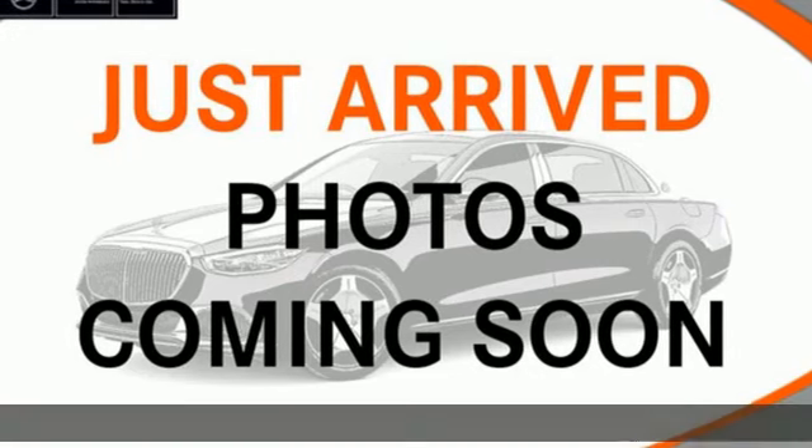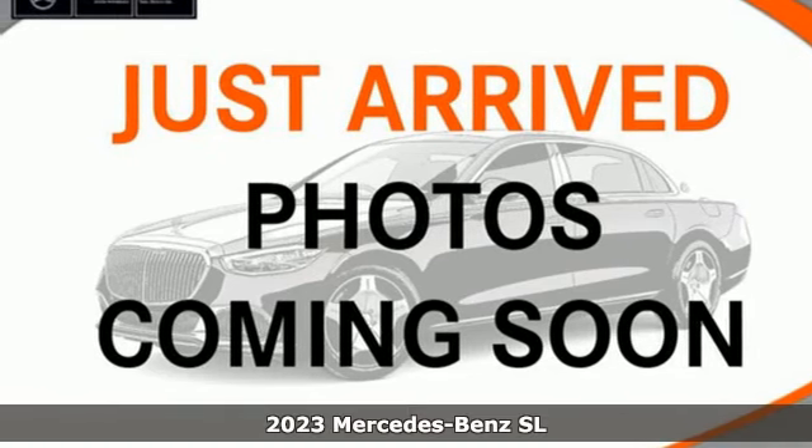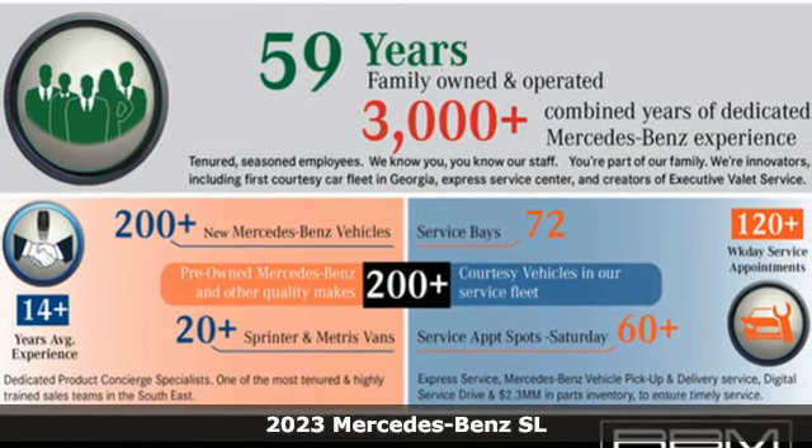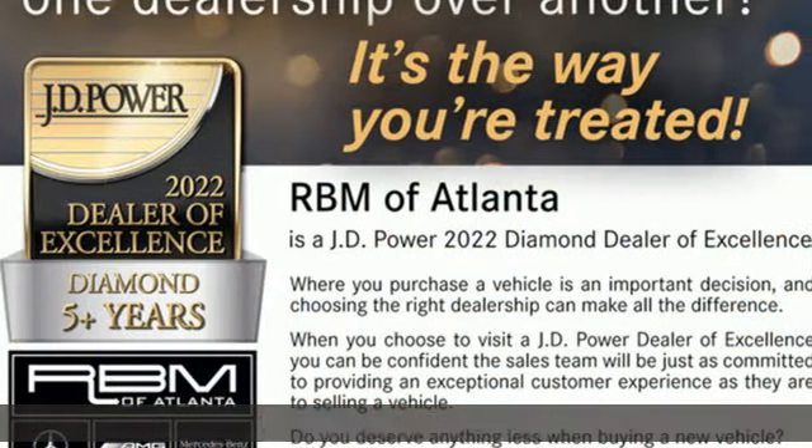Here's a new 2023 Mercedes-Benz SL. This is heavenly luxury and performance brought down to earth. And get ready for an impressive combination of features.